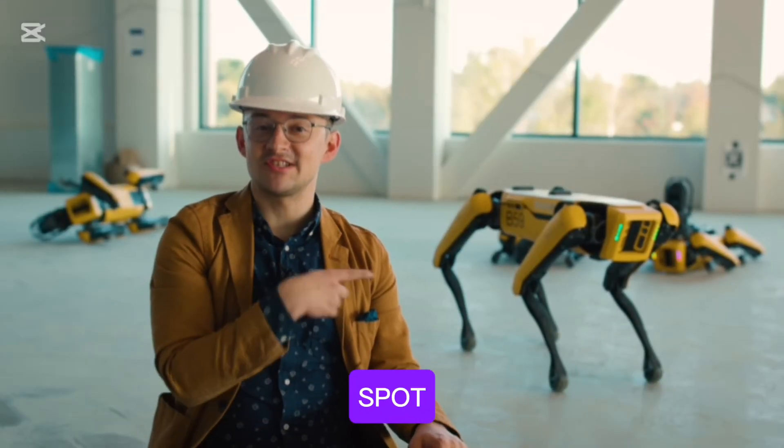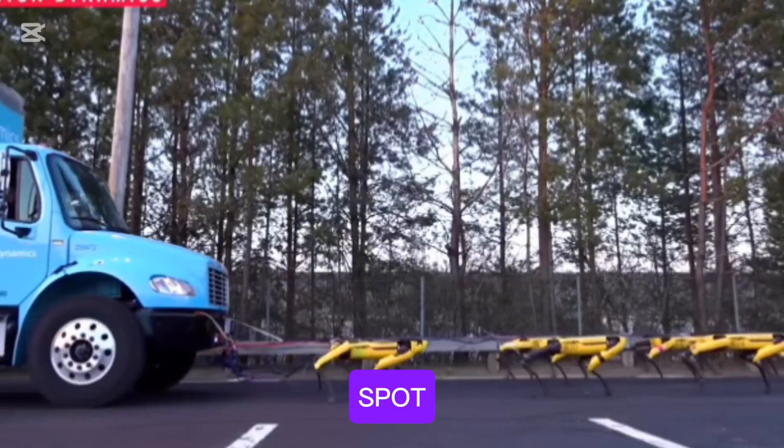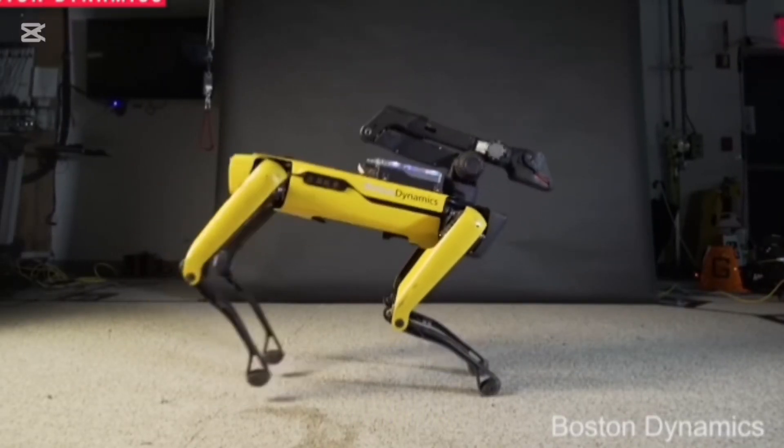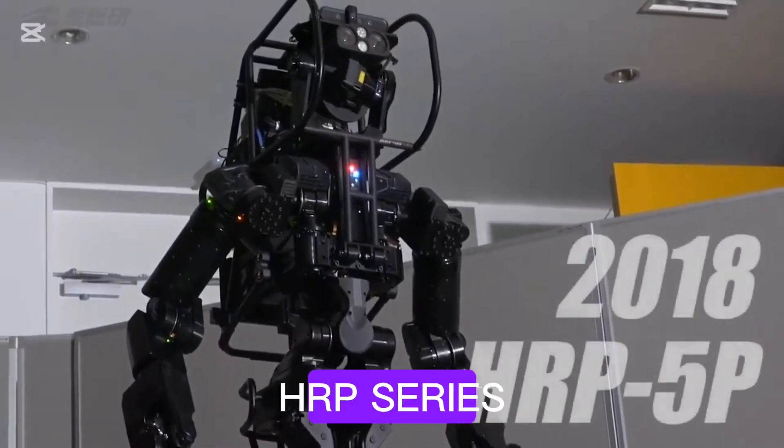Number six is Spot. Spot is a quadrupedal robot designed for inspection and exploration tasks in challenging environments.